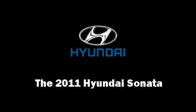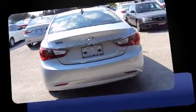Experience driving perfection in the 2011 Hyundai Sonata. This four-door, five-passenger sedan provides a satisfying ride for all passengers.